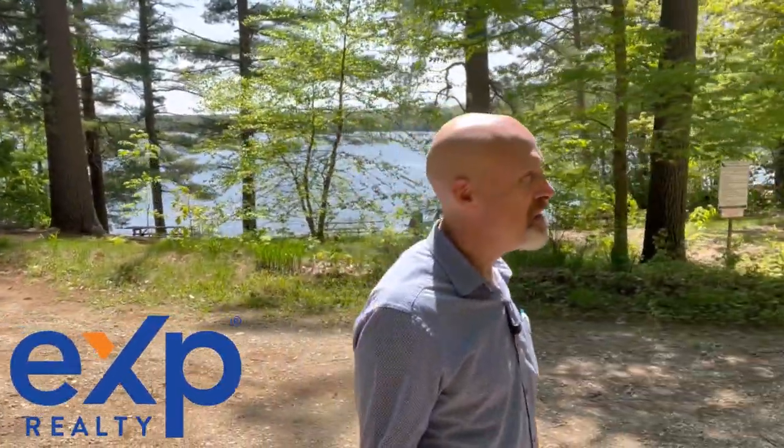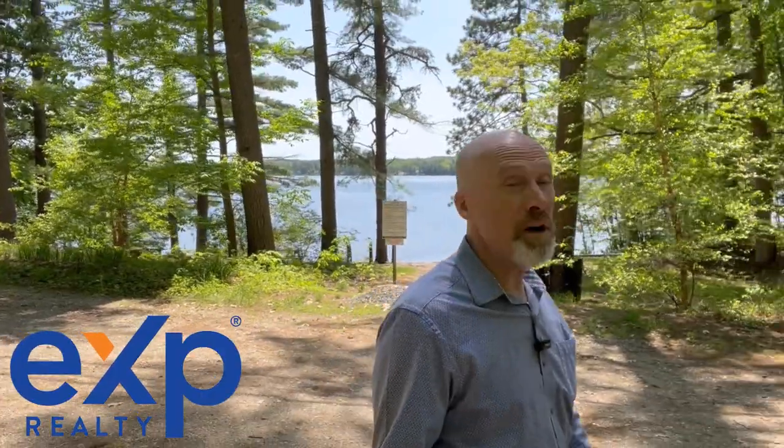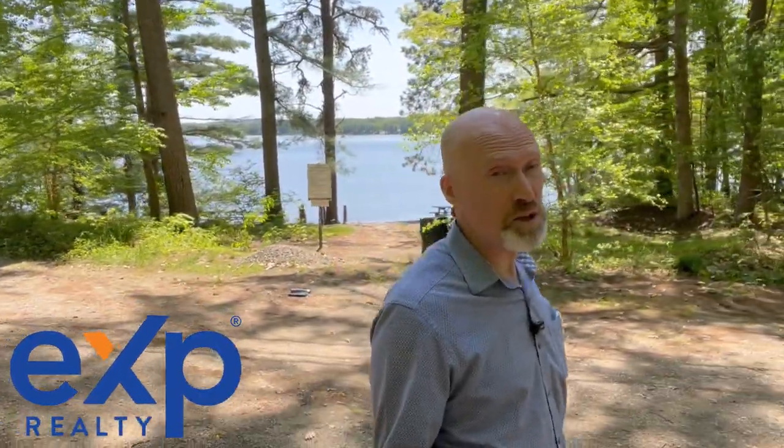Hey guys, today I'm at Square Pond in Shapley, Maine, and in this video we're going to talk about the lake, the community surrounding the lake, what the roads are like, where the conveniences are — if you need groceries or you need to get to one of the box stores for something for shopping — and we're going to talk about real estate prices as well as the schools.